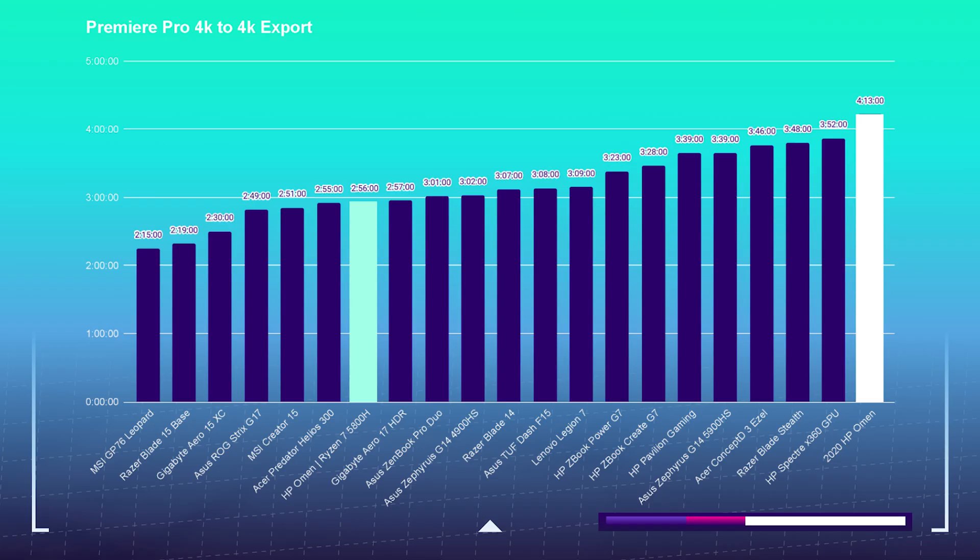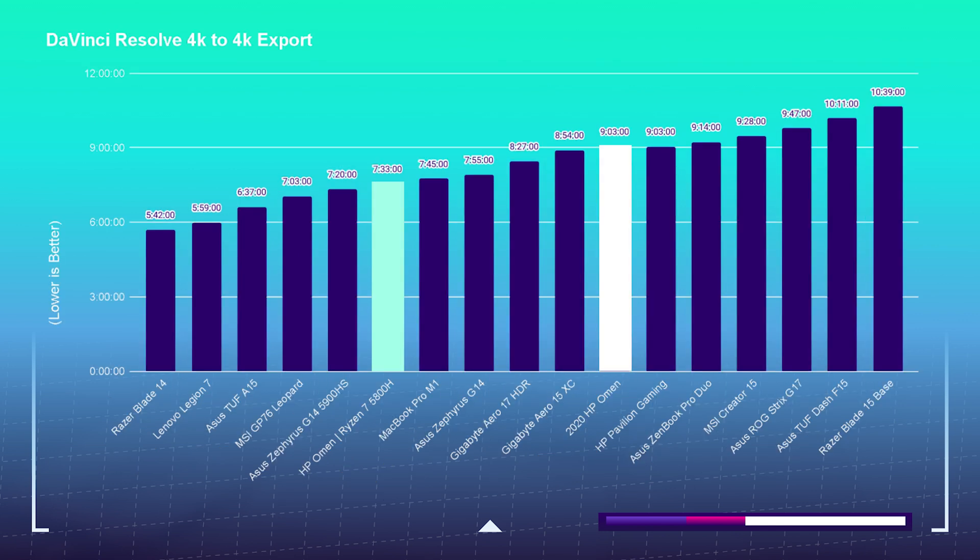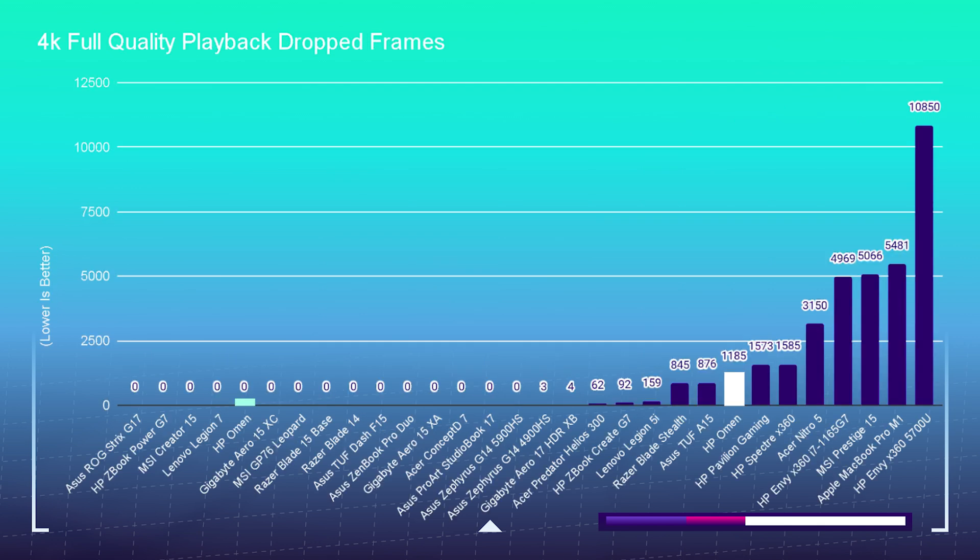Moving on to the 4K export out of Premiere Pro and DaVinci Resolve, the 2021 model did see better performance. Considering playback in Premiere Pro, we actually saw about a thousand dropped frames out of last year's model with the 4000 series CPU and GTX 1660 Ti. So if you want to go for last year's model with the 4000 series CPU, I recommend looking for the model with the RTX 2060 — that'll give you a little better playback in the timeline. This is at full quality; as soon as I dropped it to half or fourth quality, it had smooth playback with zero dropped frames. If you want full-quality 4K playback in Premiere Pro super smooth, get last year's model with the 2060, but at that point you're almost at the same price as the 5000 series with the 3060 GPU, so it's kind of a toss-up. I have yet to test the 2060 for thermal temperatures — comment below if you have a 4000 series HP Omen with the 2060 GPU and tell me how the thermals are. I'm super curious.